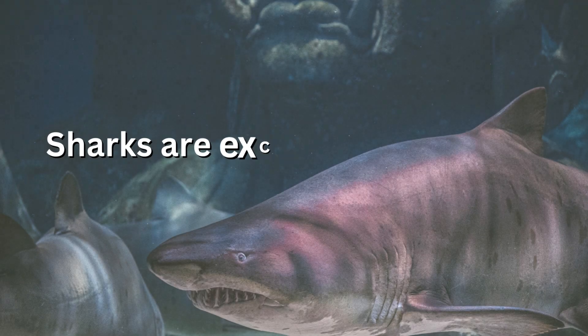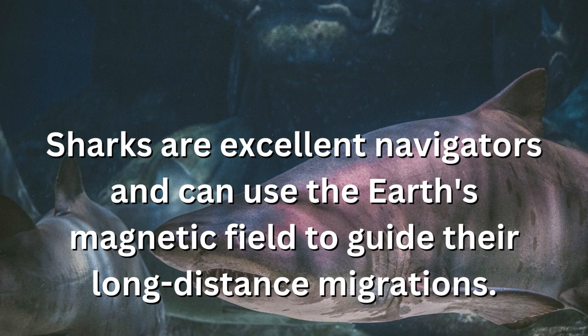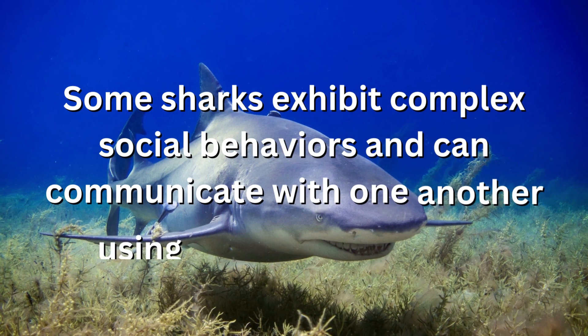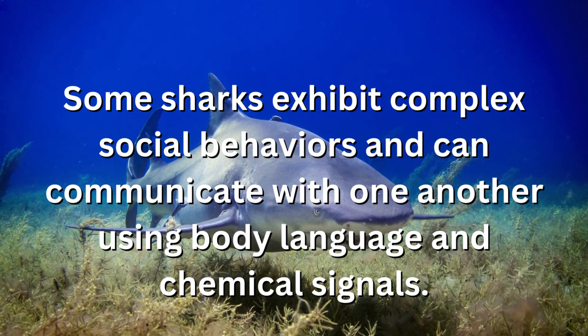Sharks are excellent navigators and can use the Earth's magnetic field to guide their long-distance migrations. Some sharks exhibit complex social behaviors and can communicate with one another using body language and chemical signals.